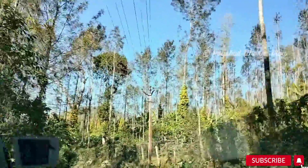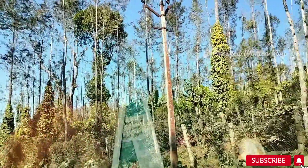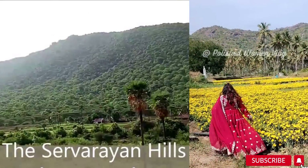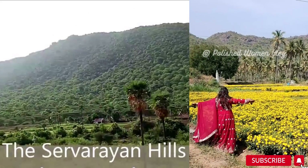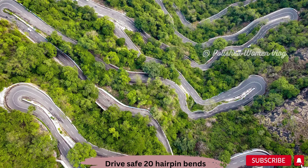Lastly, we visited Shevaroy Hills, which is famous for several old coffee plantations and a sanatorium, with a magnificent view of lush green towering trees and hills. That wraps up our one-day trip from Bangalore to Yercaud.